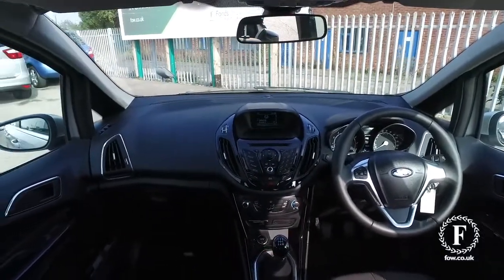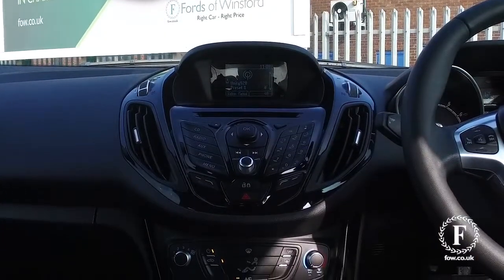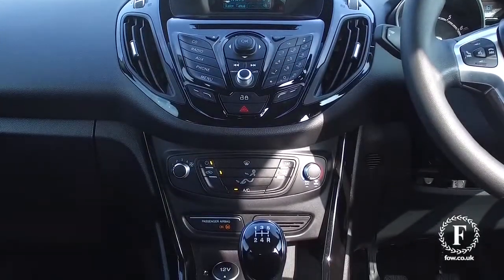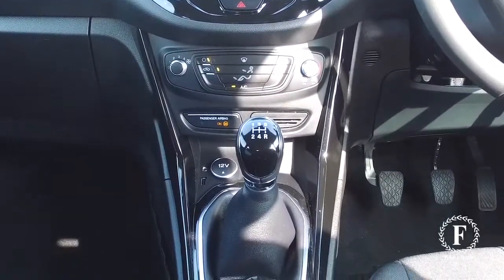You'll find this is really easy to get in and out of. It does have the easy access sliding door system, which is fabulous. Also, parking sensors, electric folding mirrors, DAB, and a six-speaker stereo system.